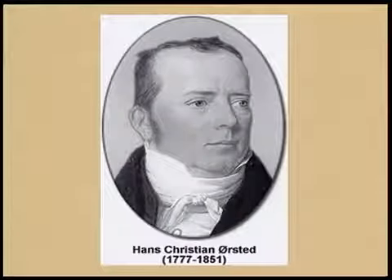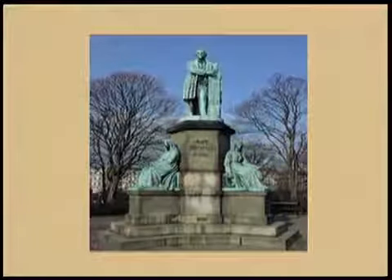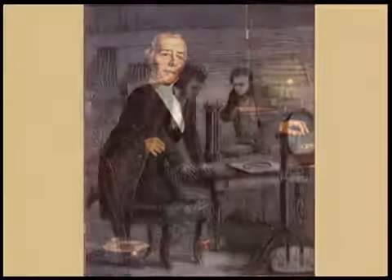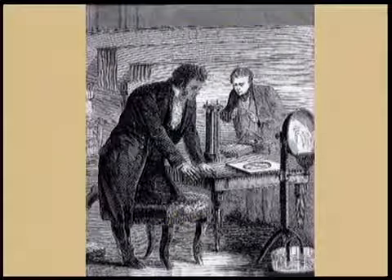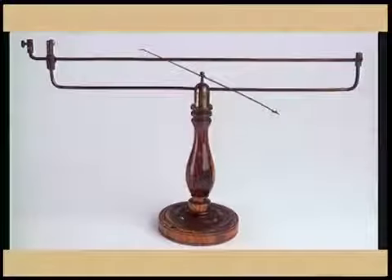Oersted was a professor of science at the Copenhagen University. He used to arrange science demonstrations in his home for his friends and students. Once he planned to demonstrate the heating of a wire by an electric current. On the same day, he also planned to demonstrate some properties of magnets, so a compass needle was lying close by.